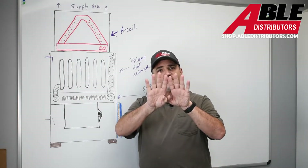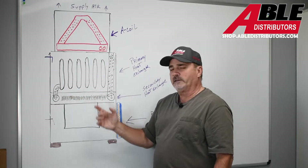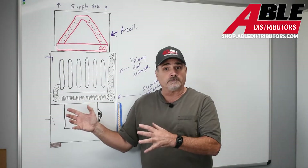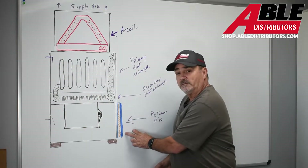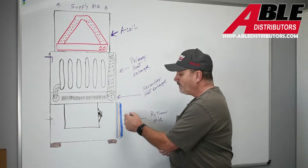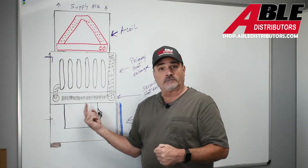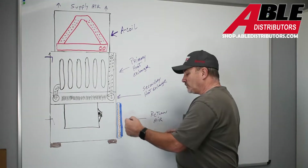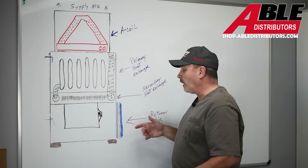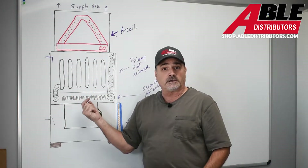That secondary heat exchanger has very closely spaced fins, almost like a car radiator. If a homeowner changes their filter with the fan running, sometimes in the drop you'll get big dust bunnies or little pieces of debris. As you slide the filter out, they either roll off and go through the blower and get stuck right there, or something stuck in the bottom of the drop gets sucked in and lodged in the bottom of the secondary heat exchanger.